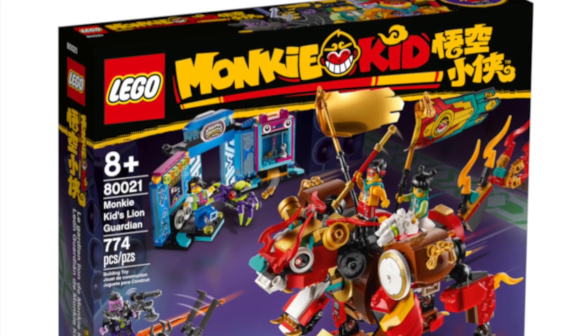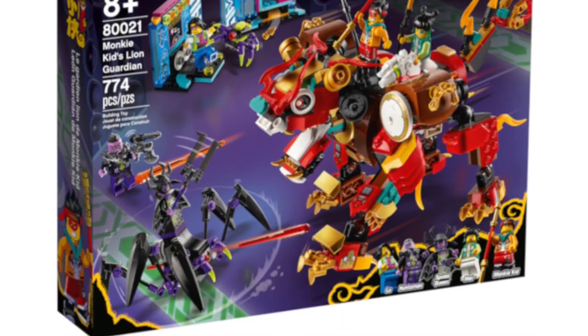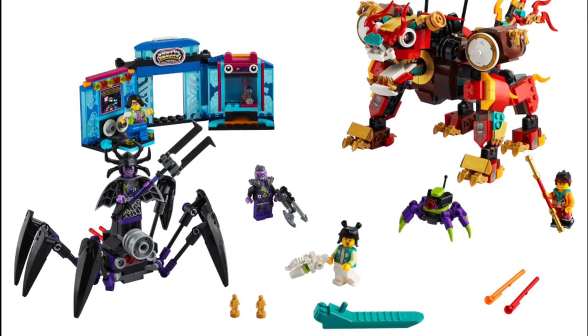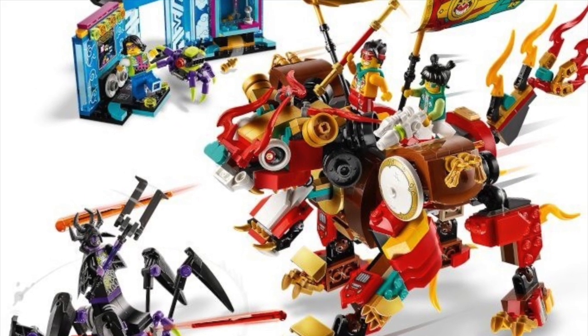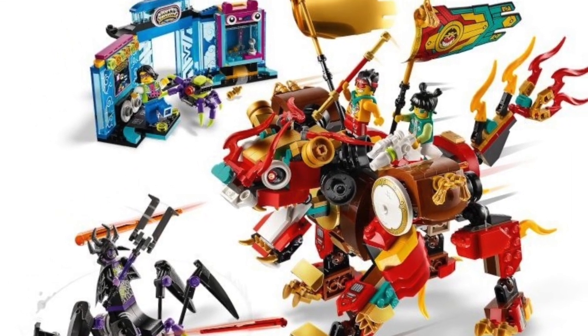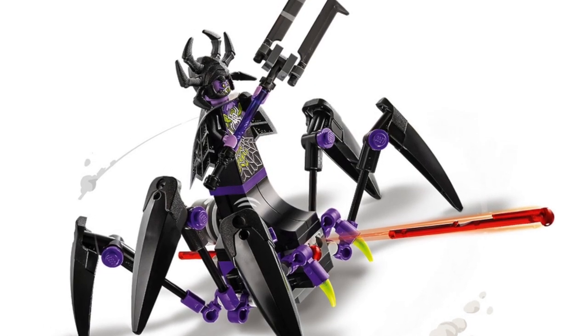Starting off at number 7 is Monkey Kid Lion Guardian. Originally, this was going to be much higher on the list, but then I discovered this set is $80. Yikes. It turns out this set is also pretty big and unstable — a lot of the pieces fall down when you move it. Overall, I don't think this set is worth it.